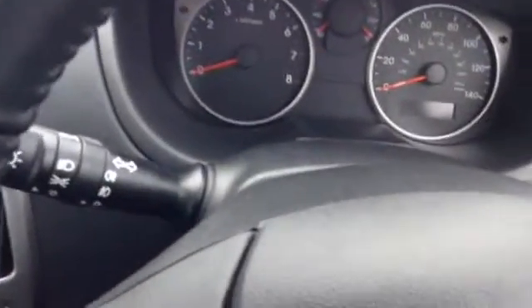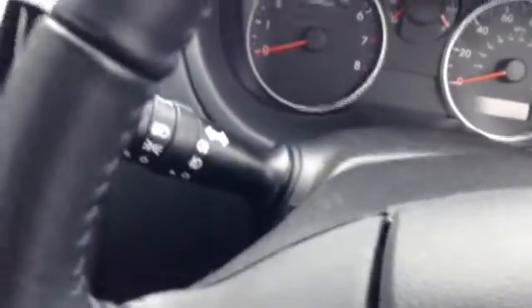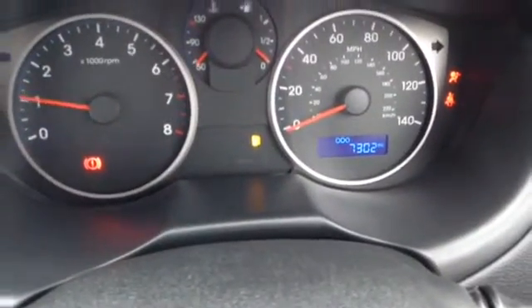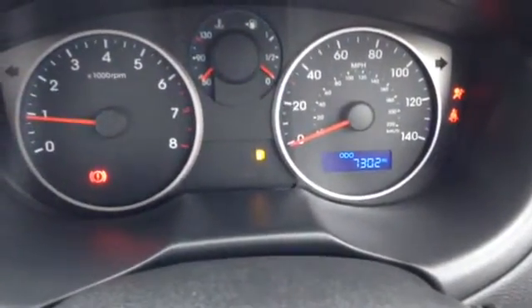As you can see, the car has been kept in excellent condition inside as well as out by its previous owner. This vehicle also comes with Bluetooth connectivity, with start and end call buttons on your steering wheel, as well as volume up and down buttons. Starting the engine up, you can see this vehicle has done 7,302 miles and there are no warning lights on the dashboard.